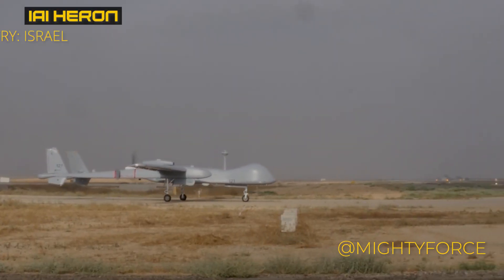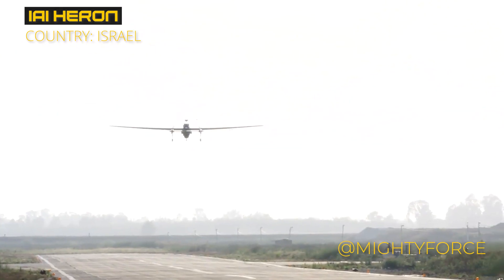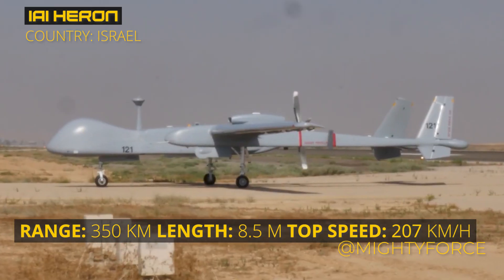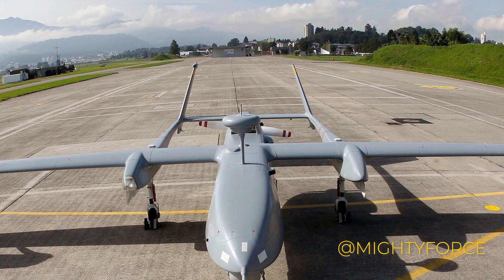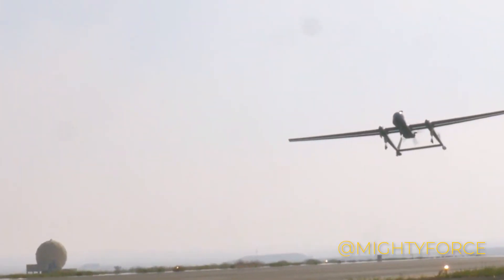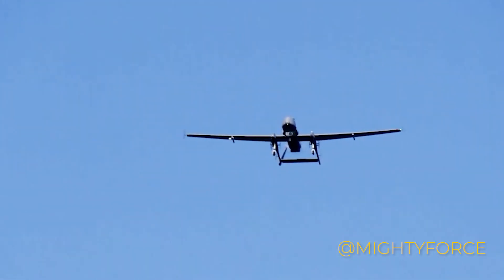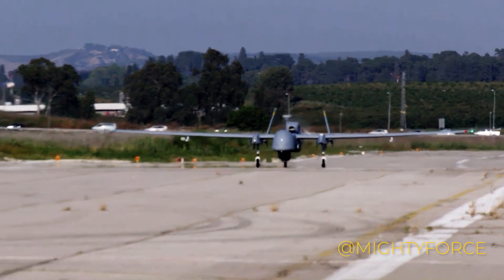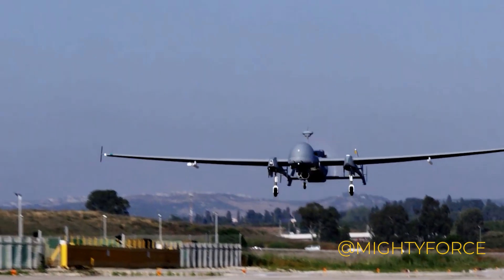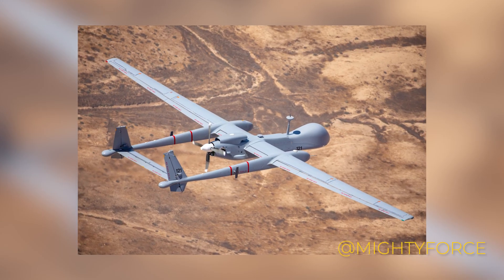At number 8, we have the Israel Aerospace Industries Heron, designed for surveillance and target acquisition. Manufactured in Israel, this drone boasts exceptional features for extended missions. With a maximum height of 32,800 feet, the Heron is equipped with automated takeoff and landing capabilities. Its compact design measures 8.50 meters in length with an impressive wingspan of 16.60 meters. The Heron's flight endurance is truly notable, with a maximum flight time of 45 hours and a range of up to 350 kilometers. Its power comes from a Rotax 914 aircraft engine, propelling it to a maximum speed of 130 miles per hour.